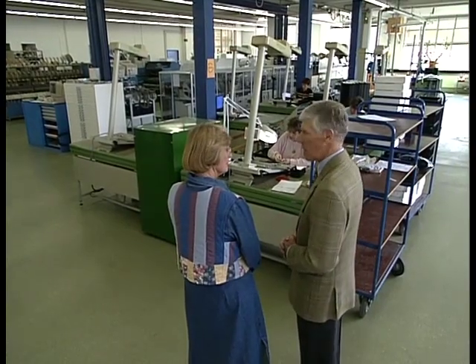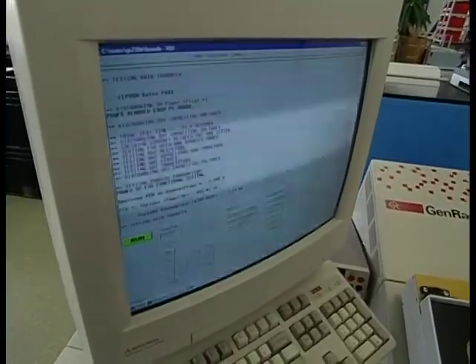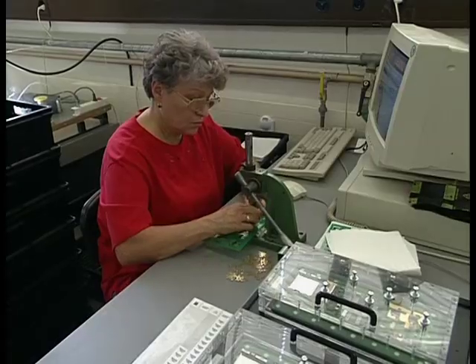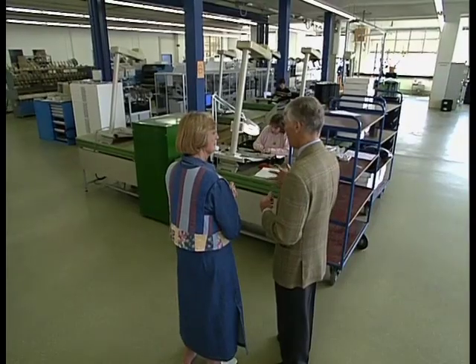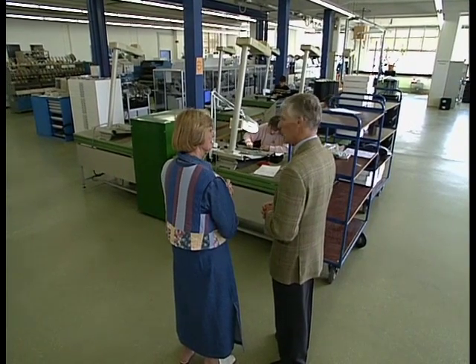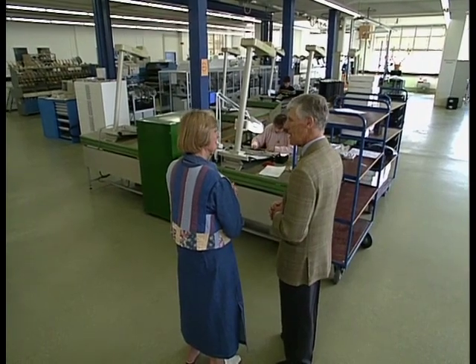Mr. Keller showed me another part of the plant. Here we found an integral part of today's sewing machine being created — the computer. Electronics are the brains of today's machines, with sensitive finger touch on the screen that connects directly to the computer. The mechanical part of the machine is not changing very much from model to model, but of course the electronic parts are changing and being developed to offer more possibilities to the consumer.